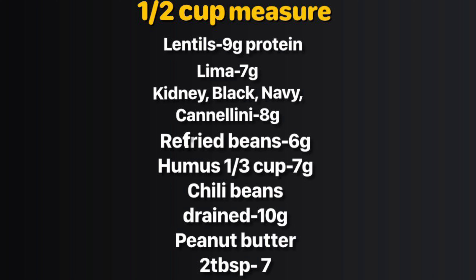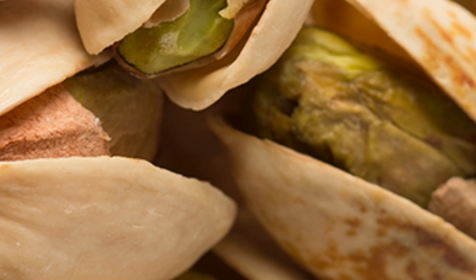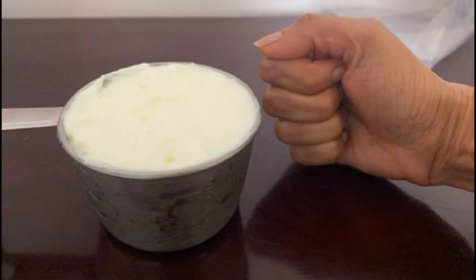Peanut butter, 2 tablespoons, contains about 7 grams of protein. Nuts, 1 ounce — that is one-fourth cup — contain about 4 to 6 grams of protein. Sunflower seeds, 1 ounce, contain about 5 grams of protein. Almond milk, 8 ounces, contains about 1 gram of protein. Yogurt fat-free light, 6 ounces, has about 5 grams of protein.